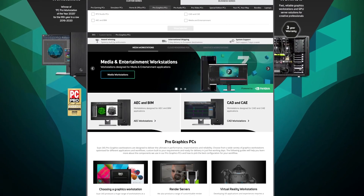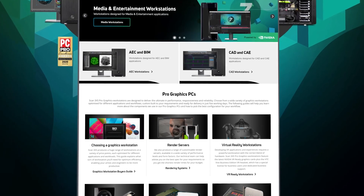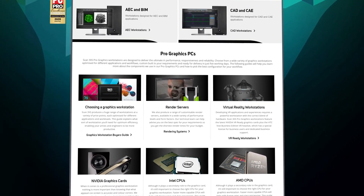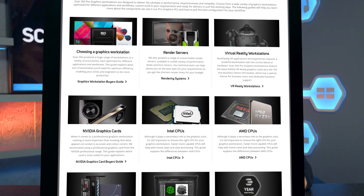This video is based on the knowledge and experience garnered from the experts in our 3XS Systems team. 3XS Systems employs a large team of resident technical experts, each with dozens of years of experience in their respective fields, to design our award-winning workstations.